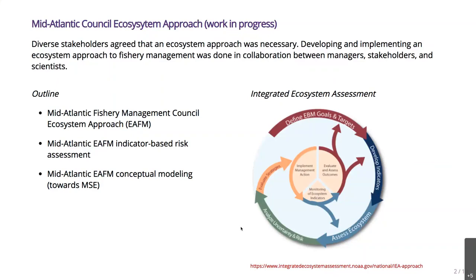The first two steps in the process that have already been taken are first an indicator-based risk assessment, and second some conceptual modeling done over the last year that's forming the basis for management strategy evaluation. On the right-hand side of the slide we have our integrated ecosystem assessment loop, which shows that IEA is an iterative process with several steps. You start by defining your goals, develop indicators tied to those goals, assess the ecosystem, analyze uncertainty and risk, evaluate strategies to manage that risk, implement actions, monitor indicators, and evaluate outcomes.